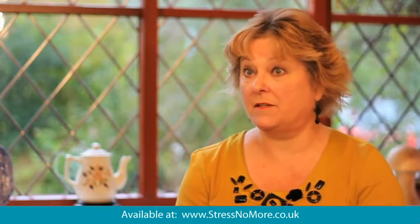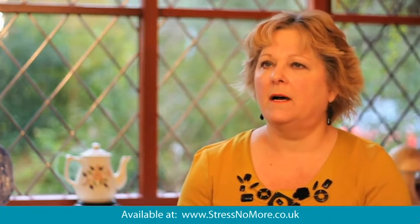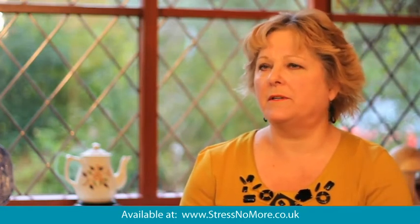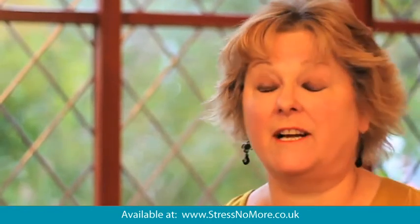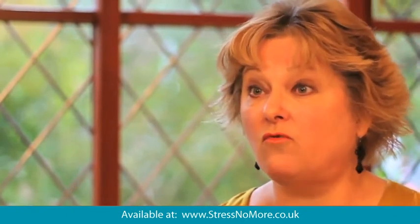Pelvic floor muscles are really important. Before any woman starts to use any form of trainer, she needs to know how to do those exercises properly and be confident and comfortable using them first. That will be a very important part when she is shown how to use the trainer as part of a programme. Over a third of women, when they start to use pelvic floor exercises, end up using the wrong sets of muscles.